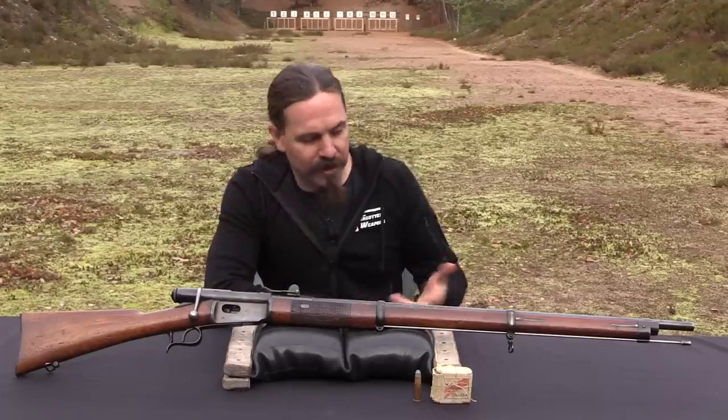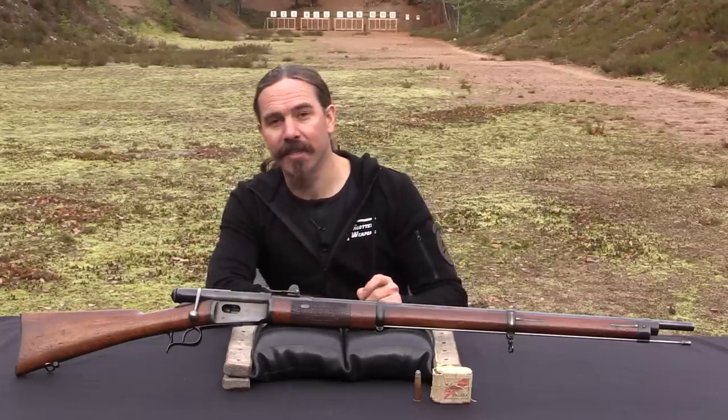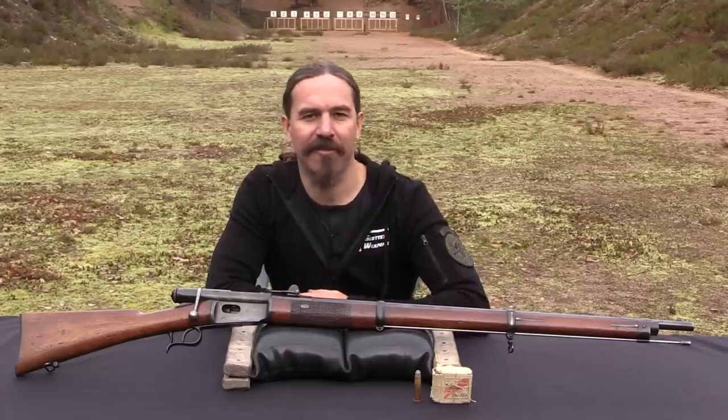By all appearances and markings, this is a totally ordinary Vetterli. But what's cool about it is its specific provenance to the SS Grafton.